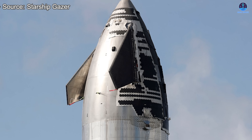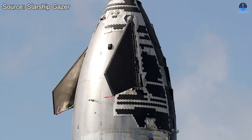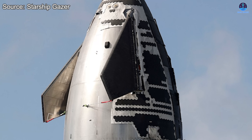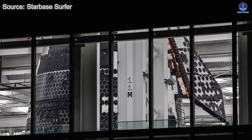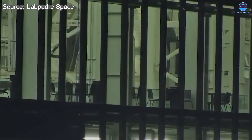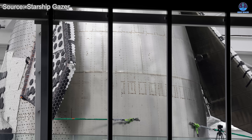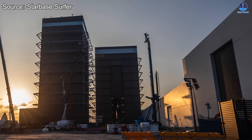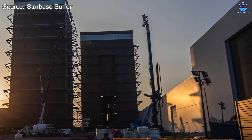Much of the hardware on display appears tied to the Starship V3 design. With Ship 38 set to conclude the V2 series, production is already pivoting toward the next generation. S-39, fitted with forward flaps and heat shield and recently stacked with its payload section, marks the true beginning of V3. This transition signals not only refinement but acceleration. Where once there were doubts about SpaceX's ability to keep pace with hardware demand, the challenge now is whether the assembly bay itself can keep up with the flood of parts streaming in from the Star Factory.